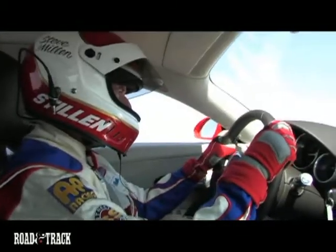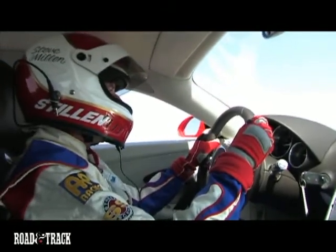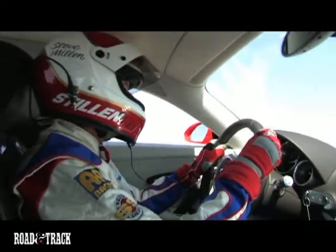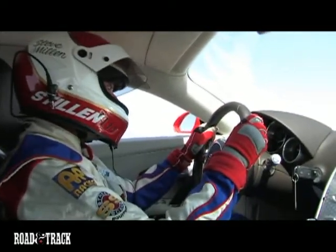I'm Steve Millen and today we're at the Lemoore Air Force Base for the Road & Track Test 0-200 mile an hour. And what a privilege, what a delight to drive this Bugatti Veyron. This is absolutely one of my favourite cars in the world to drive and it's just an amazing car.